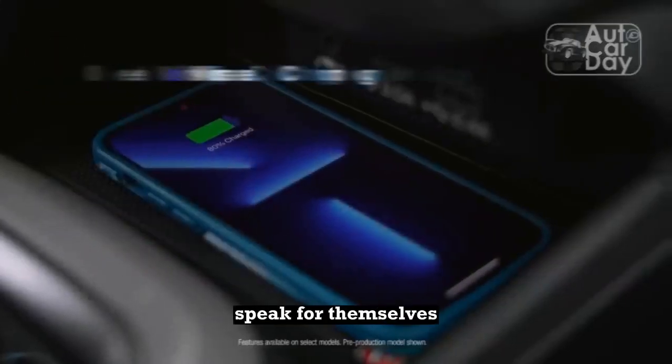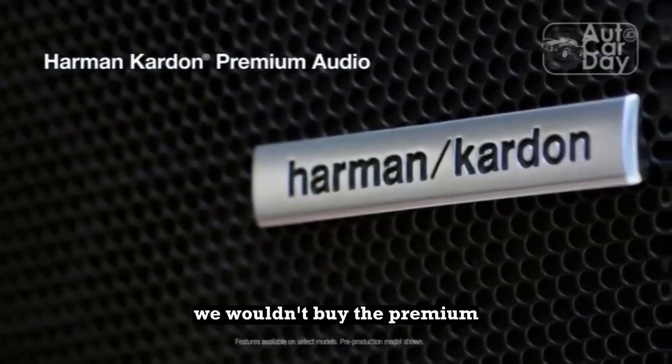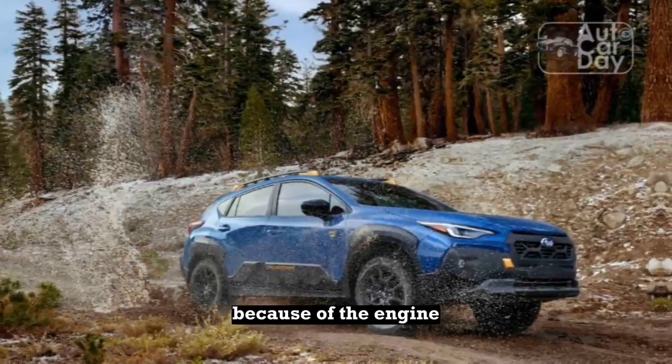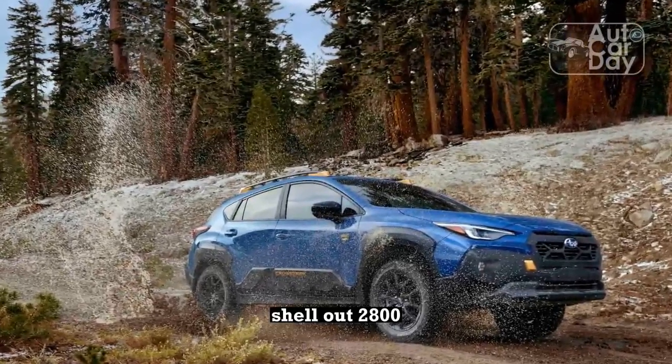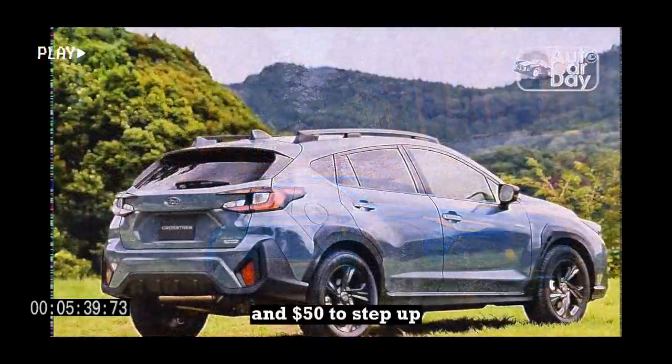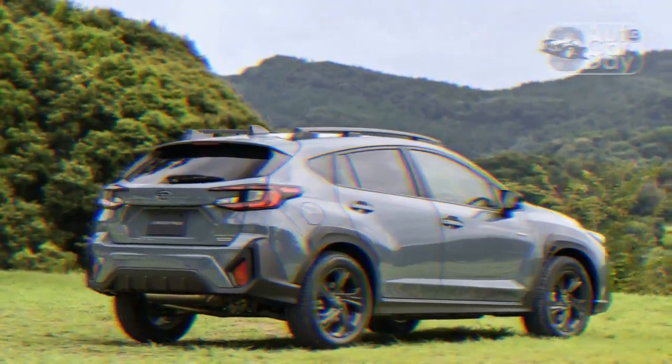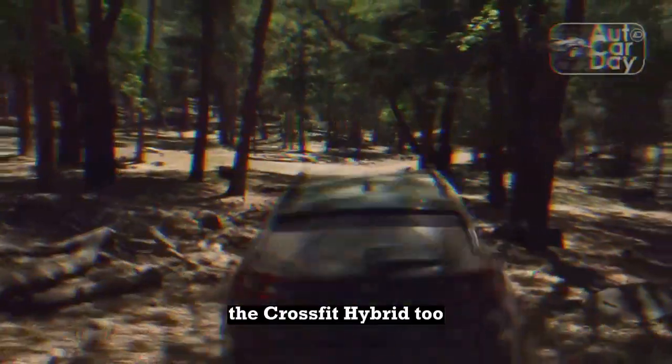What's the bottom line? The numbers speak for themselves. We wouldn't buy the Premium and its otherwise value-packed lower-grade trim because of the engine. We'd gladly shell out $2,850 to step up one trim level for the Sport with its 2.5-liter. If you're in the market for a PHEV, we'd suggest the Crosstrek Hybrid, too.